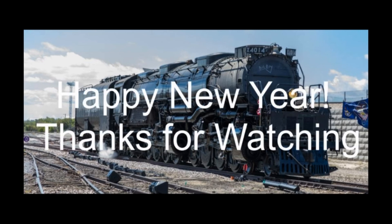But anyway, that wraps it up for this year. Thanks for watching and I'll see you next time.